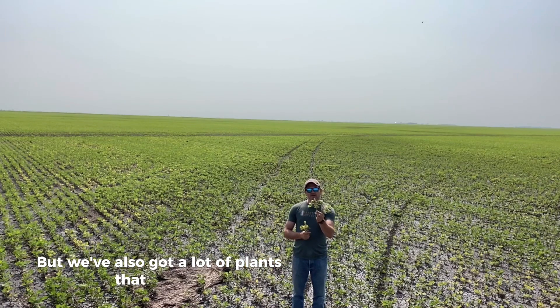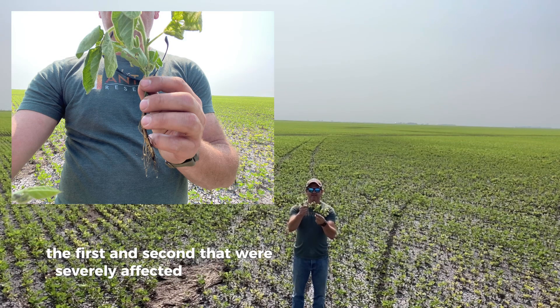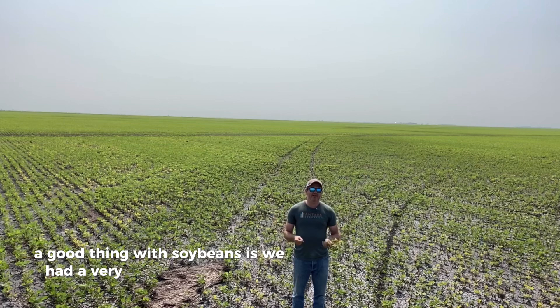But we've also got a lot of plants where the third, fourth, and fifth trifoliates have come out normal. So the first and second that were severely affected by IDC are behind us — we're putting out normal leaves, which means this plant is on the road to recovery. A good thing is we had a very healthy plant stand here.